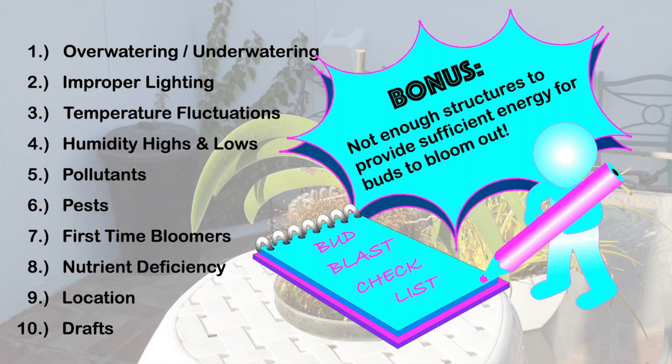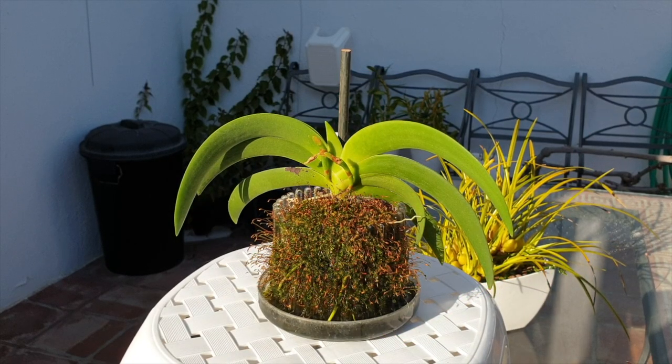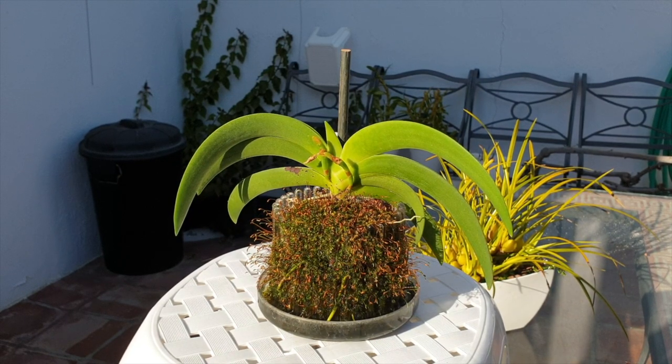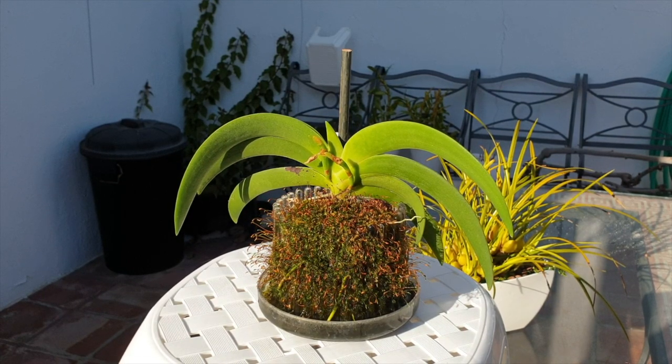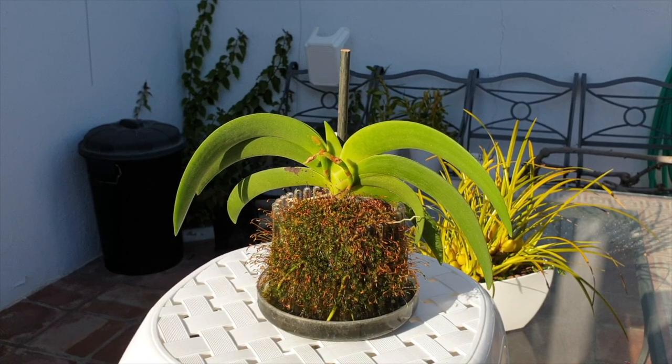Finally, as a bonus consideration: if an orchid doesn't have enough structures, it might struggle. But I'm ruling that out here because this orchid is growing really well and has progressed beautifully over the last two years, and yet I still have bud blast. So insufficient structures is not the problem with this orchid this time around.